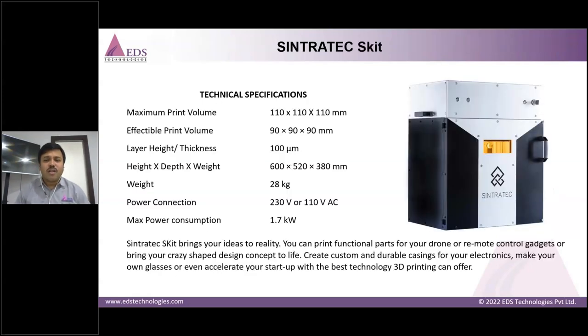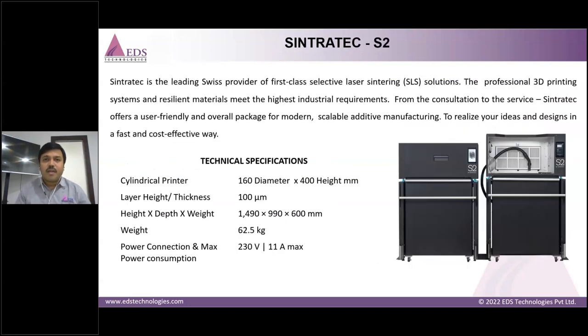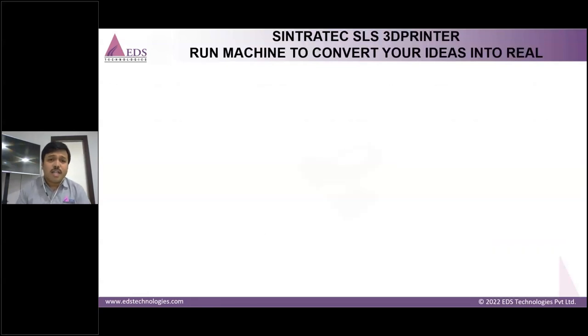One model we offer is a small machine with a 90×90×90 mm bed size, compatible with PA-12 and TPE materials. This is the S-Kit from Sintratec, imported from Germany, and we also have a Maker India variant. We also offer a larger machine with a 160 mm diameter and 400 mm height build volume, 100-micron layer thickness, and a weight of 62.5 kg. Prerequisites include a blasting station and vacuum cleaner to manage the powder. The Sintratec SLS 3D printer is a machine to convert your ideas into reality.